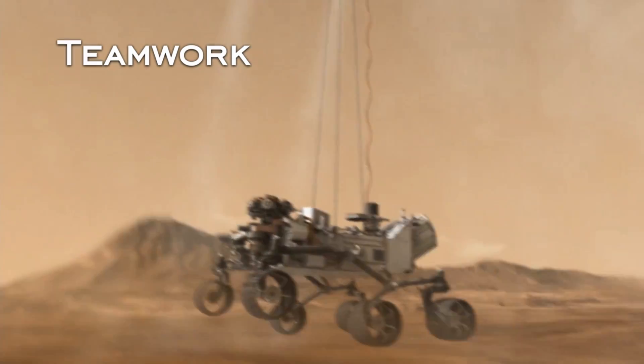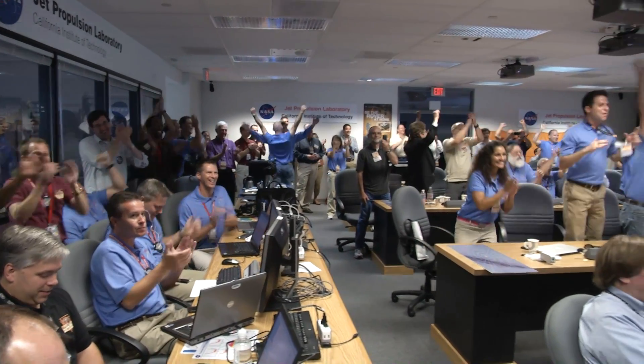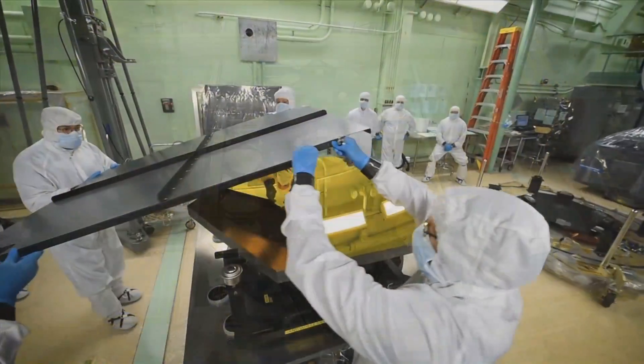The simple answer is teamwork. And that is what NASA does — it takes seemingly impossible tasks and makes them possible by working as a team. That same spirit of teamwork is still happening today. To see this teamwork in action, we talk with a NASA scientist and an engineer, both working on one of NASA's newest near-impossible missions, the James Webb Space Telescope. They will explain how engineering design works to support science discovery as seen through the JWST mission.